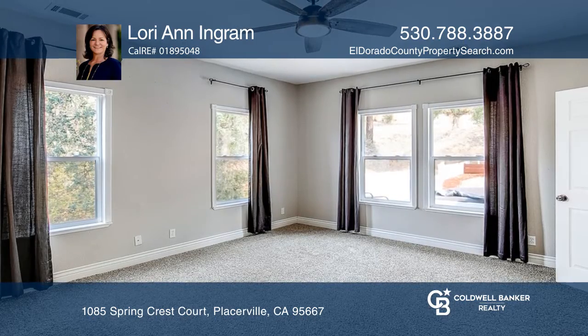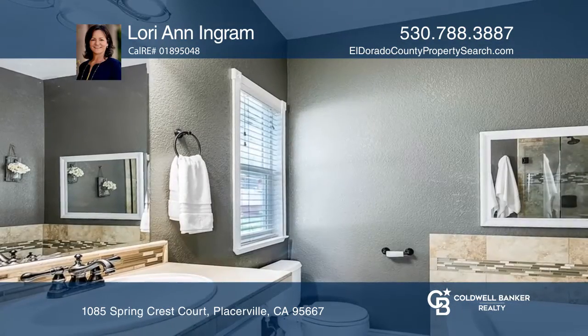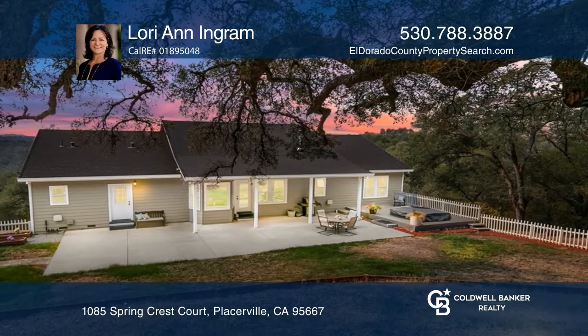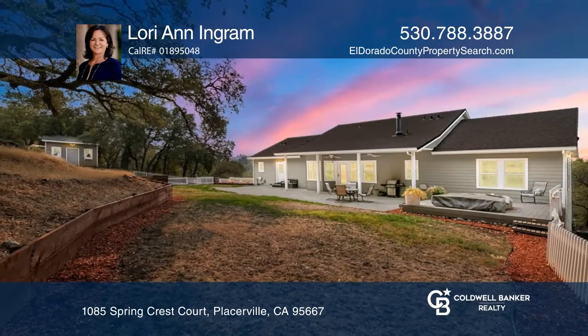The tastefully updated master bathroom features custom tile work and a jetted tub. Enjoy the well-manicured backyard. See how you can unwind in your new home by calling Lori Ann Ingram today.